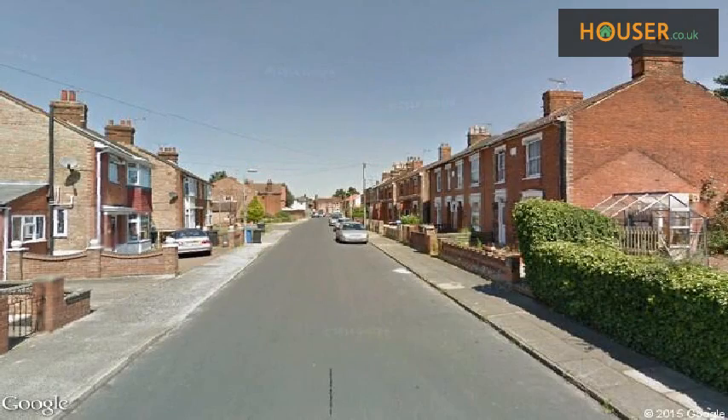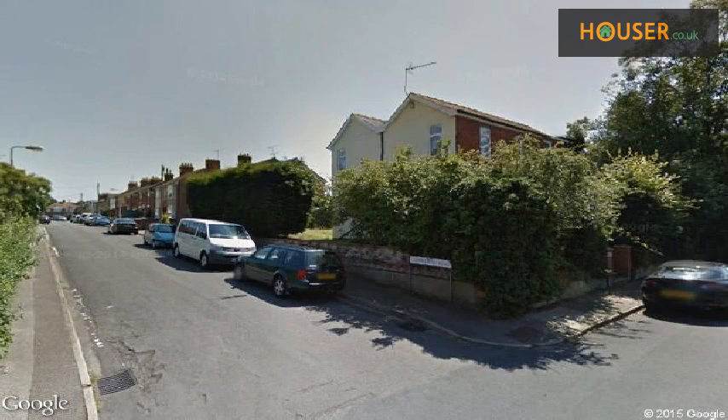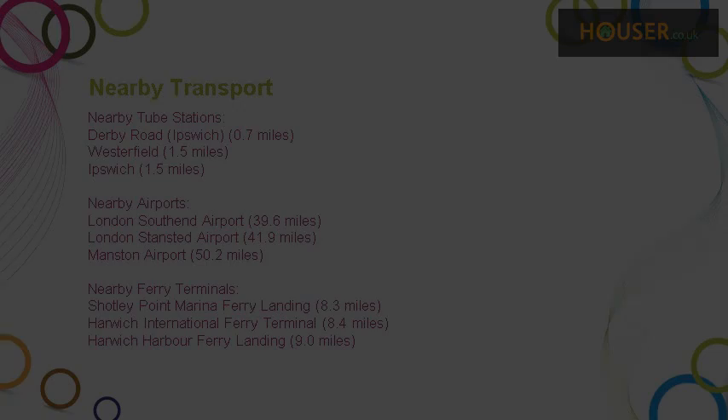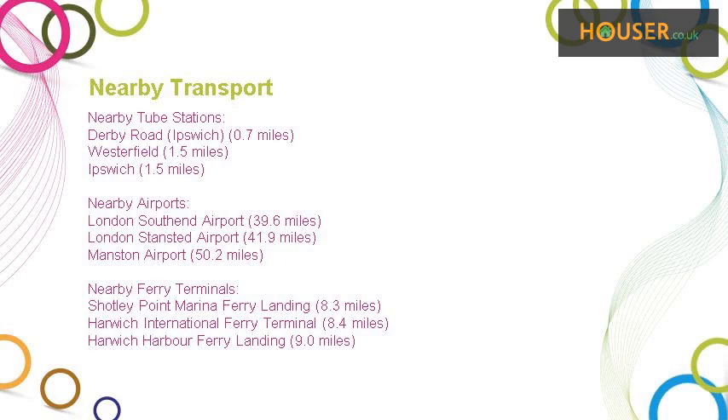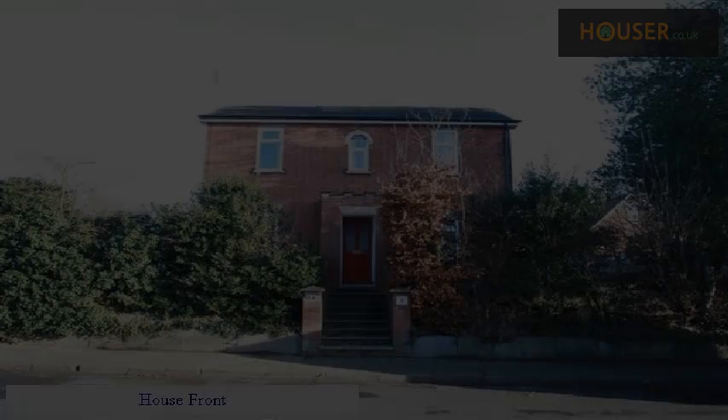Explore this property's neighbourhood. This property has easy access to different transport links, and some excellent schools are near this property, making it an ideal purchase for a family household.